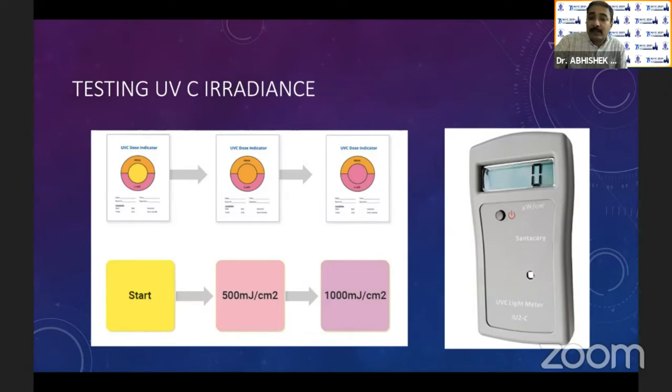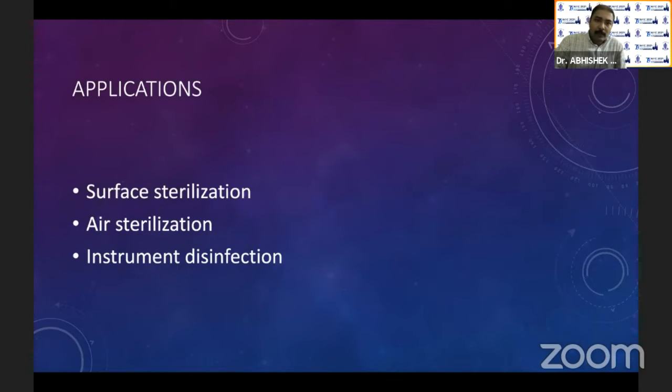You also have dosimeters — UVC light meters — which tell you exactly the microwatts per centimeter square landing on a particular area. In healthcare, we have three applications: surface disinfection, air disinfection, and instrument disinfection, where we currently use UV light.